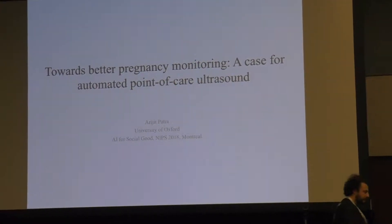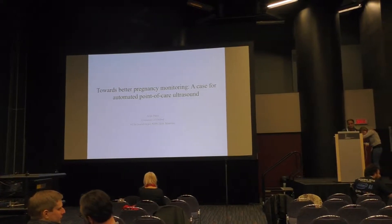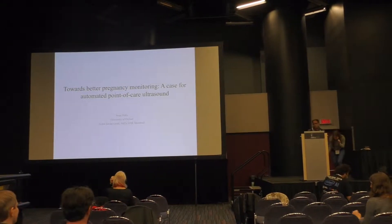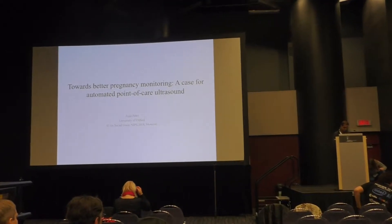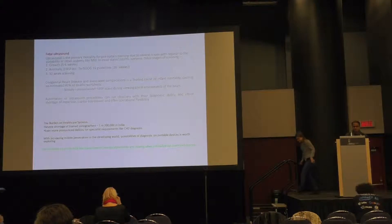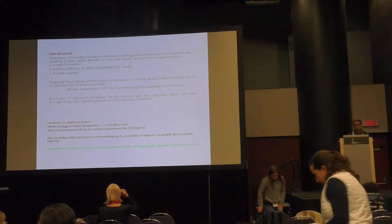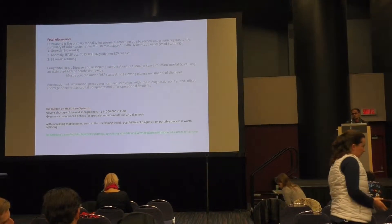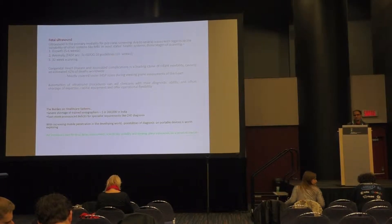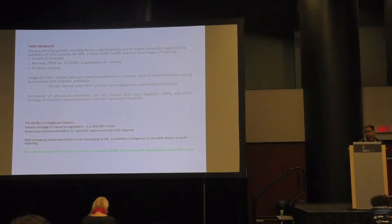Today I will talk about bringing point-of-care ultrasound for fetal echocardiography in the light of recent introductions. Before we move into the technicalities, I'd like to provide some motivation about why we do fetal ultrasound, why fetal ultrasound automation, and what's next for fetal ultrasound.